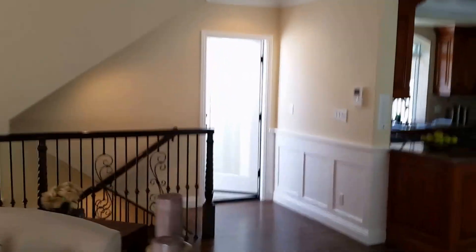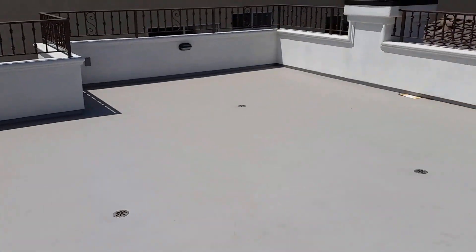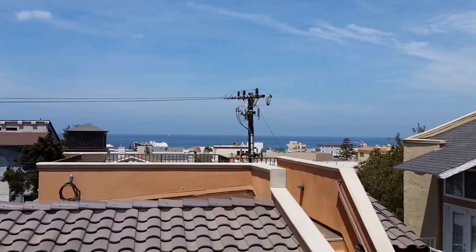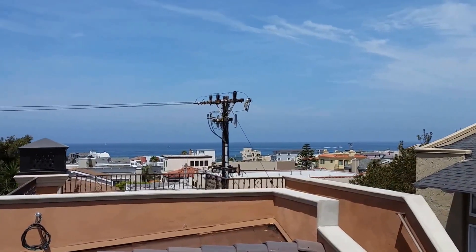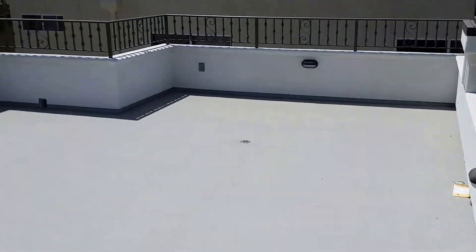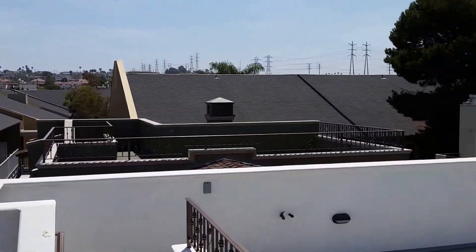Now let's go look at the upstairs balcony — the rooftop deck. And there's the ocean view. Let's see that boat. Here's your ocean view from the middle unit, number 160. There's a pretty good amount of space up here. You can see the next unit over, 162. We'll go there next.